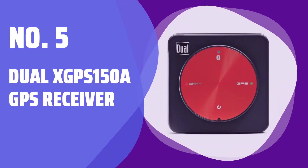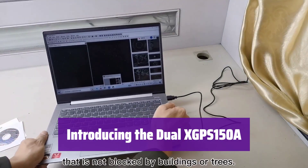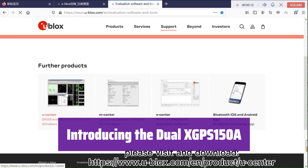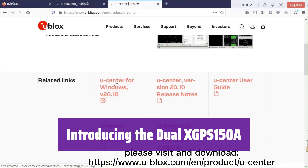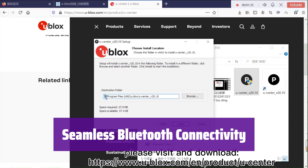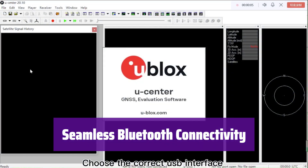Number 5: Dual XGPS 150A GPS Receiver. This is the Dual XGPS 150A, a versatile GPS receiver that enhances your device's GPS signal. It's easy to connect and use with a wide range of applications. Connect it wirelessly via Bluetooth in seconds. It strengthens your GPS signal on virtually any device, making it incredibly convenient.